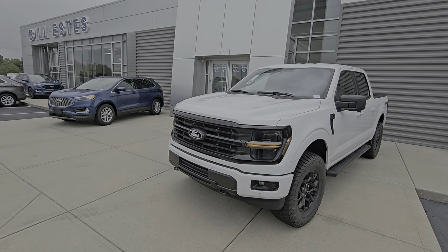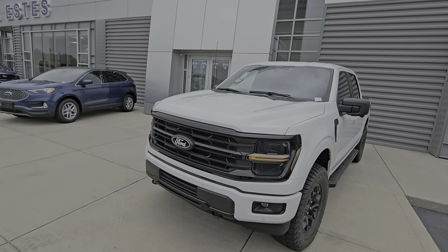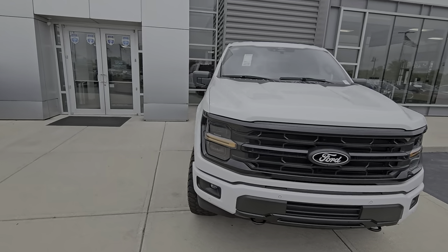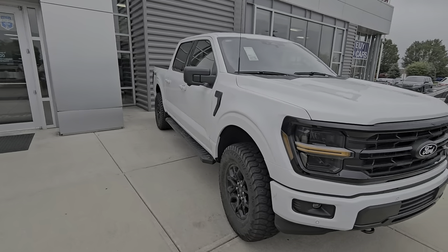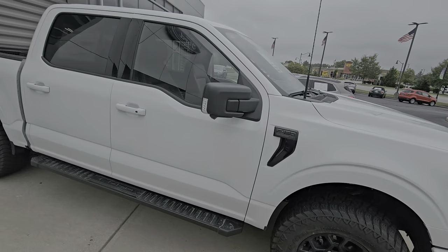Hey, this is Zack Heine with Bill Estes Ford in Brownsburg. I wanted to highlight this 2024 XLT F-150. This one's really unique in that we added off-road tires, a leveling kit, and cat skin leather seats.